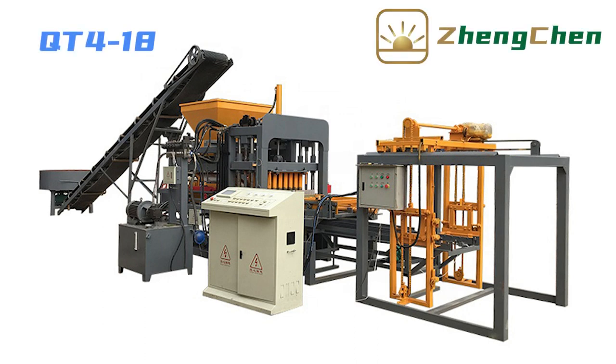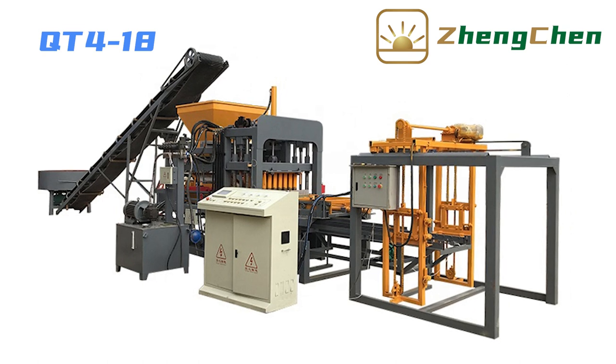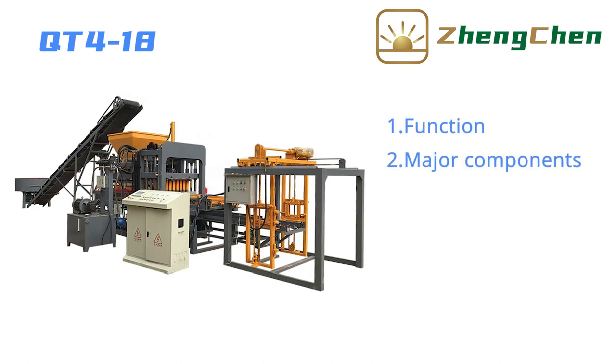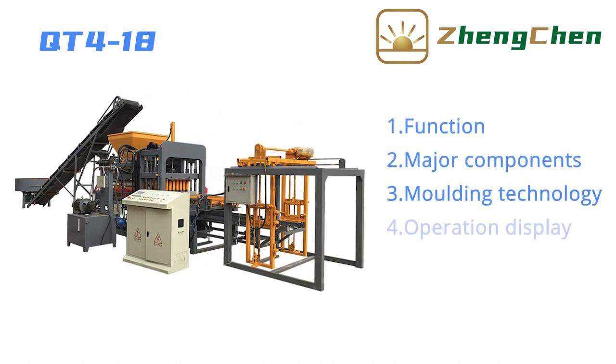It's great to be here with you. Today, I'd like to talk to you about the automatic concrete block making machine QD4-18. We will introduce this machine in three aspects: function, major components, molding technology, and operation display.